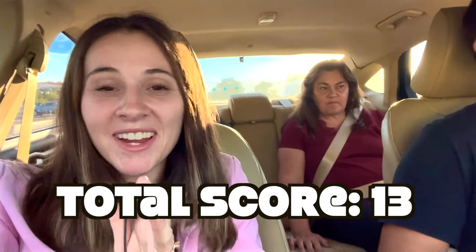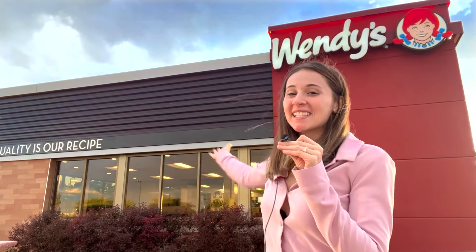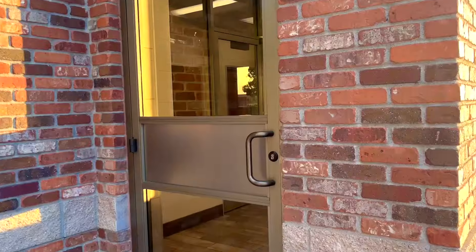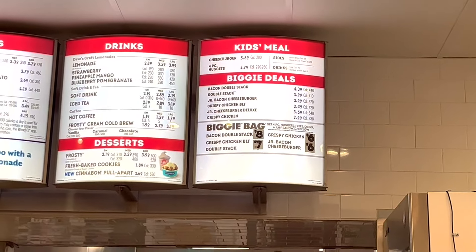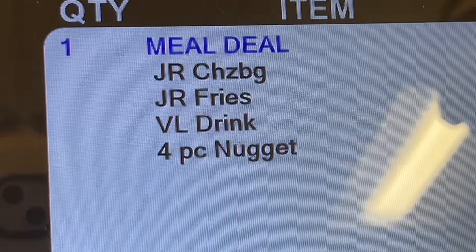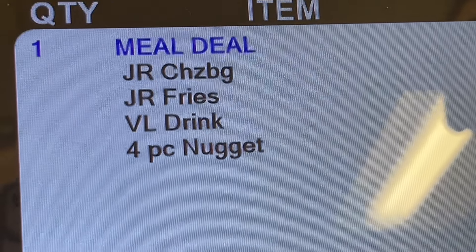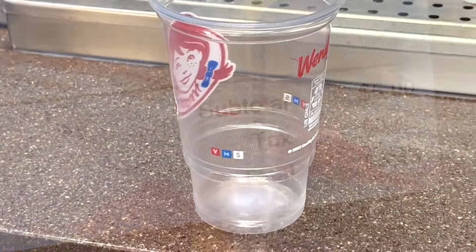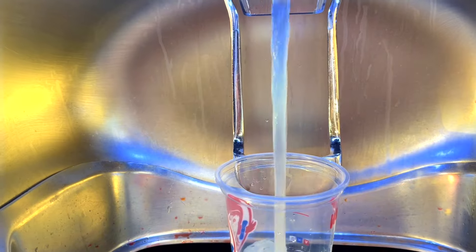Now we're at Wendy's to see if they even have a five dollar meal. We just realized they don't have a five dollar deal — they do have a Biggie Deal which is $4.39. We asked a staff member and they said they have the four for five. So what Wendy's is actually doing is the same thing they used to do, which was the four for four, however it's now four for five dollars.